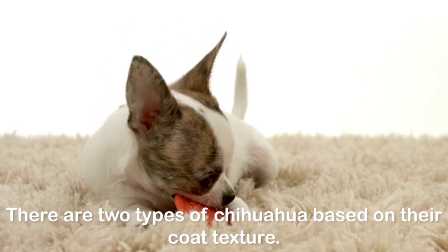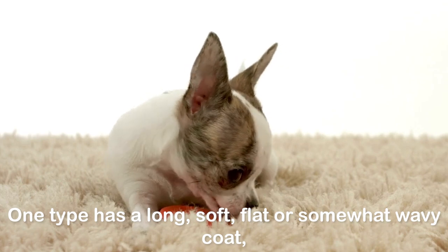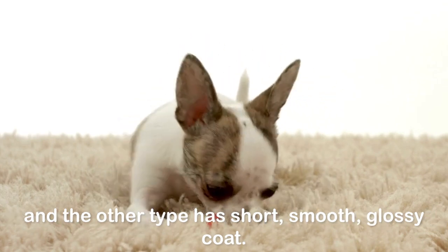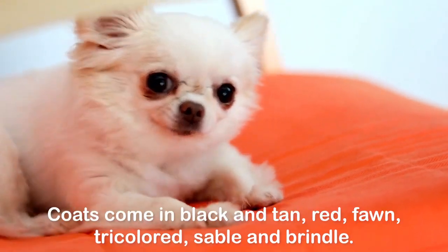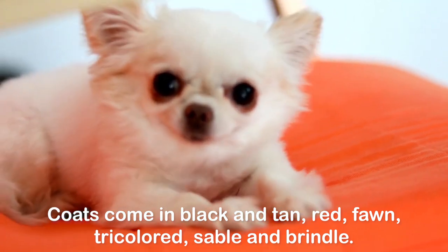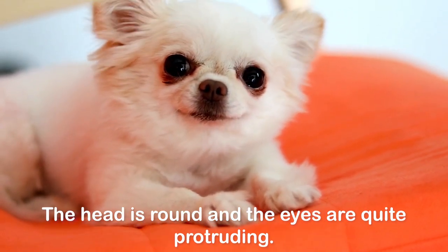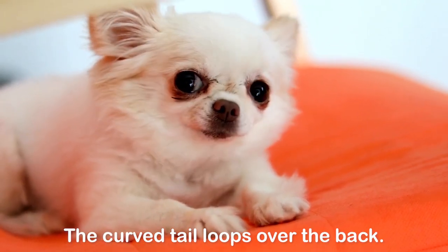There are two types of Chihuahua based on their coat texture. One type has a long, soft, flat or somewhat wavy coat, and the other type has a short, smooth, glossy coat. Both varieties may possess an undercoat. Coats come in black and tan, red, fawn, tricolored, sable, and brindle. The head is round and the eyes are quite protruding. The curved tail loops over the back.